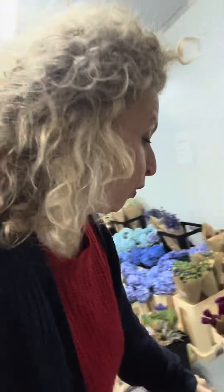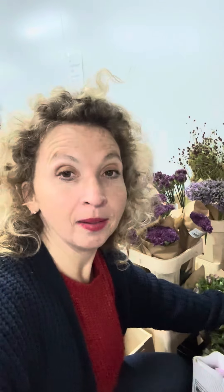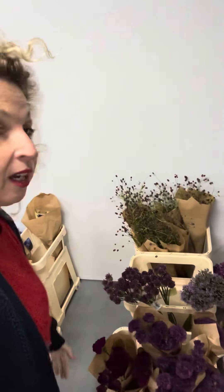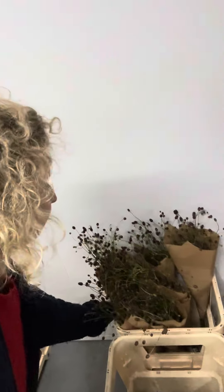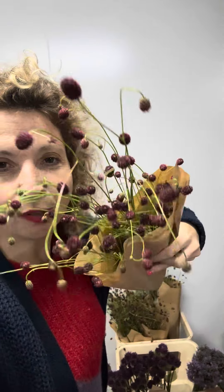Let's start with some amazing helleborus — look at this color, really beautiful. We've got a lot of beautiful texture as well, apart from the size.